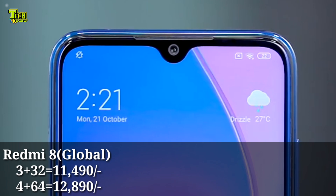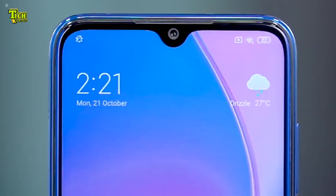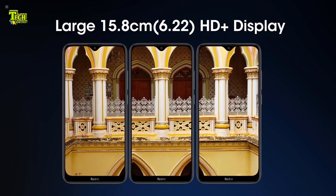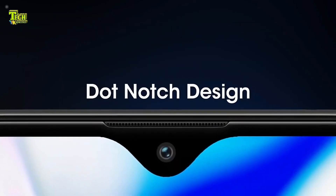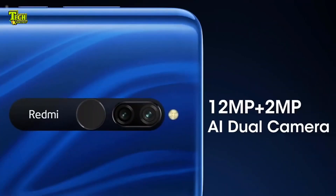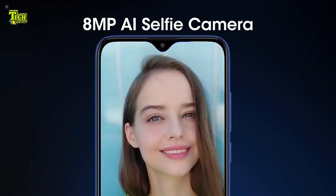This phone has a 6-inch Full HD Plus IPS LCD display with Corning Glass Fiber protection on both sides. The processor is the Qualcomm Snapdragon 439. The main camera is a dual camera setup with 12MP, and the selfie camera is 8MP.